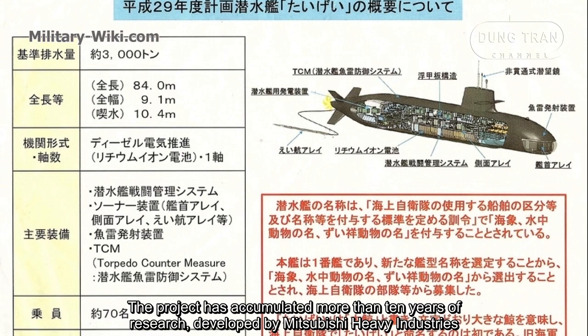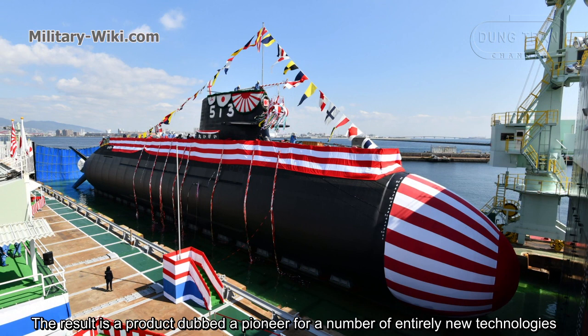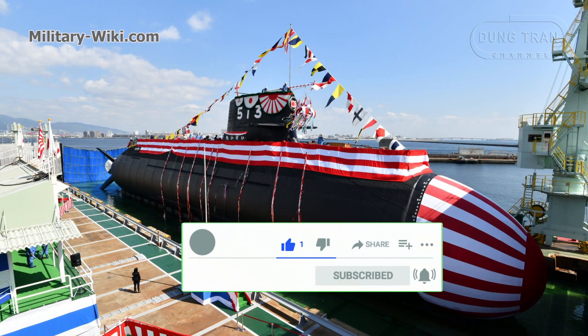The project has accumulated more than 10 years of research, developed by Mitsubishi Heavy Industries. The result is a product dubbed a pioneer for a number of entirely new technologies.